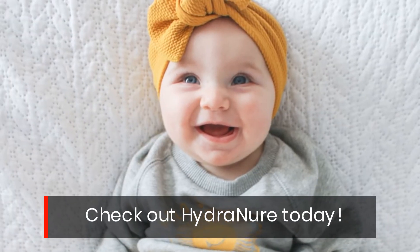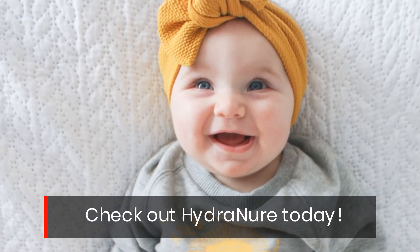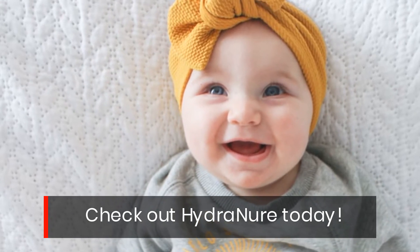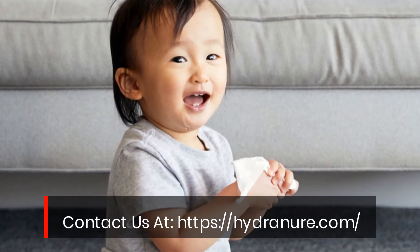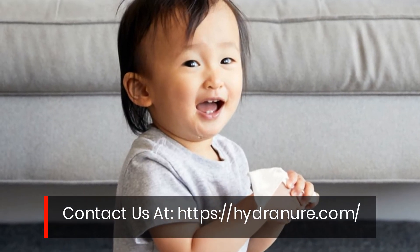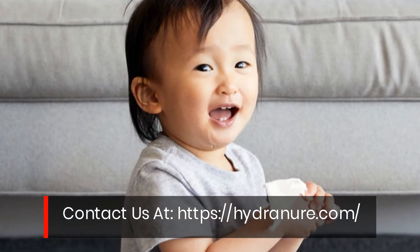Check out Hydrenure today. Contact us at hydrenure.com.